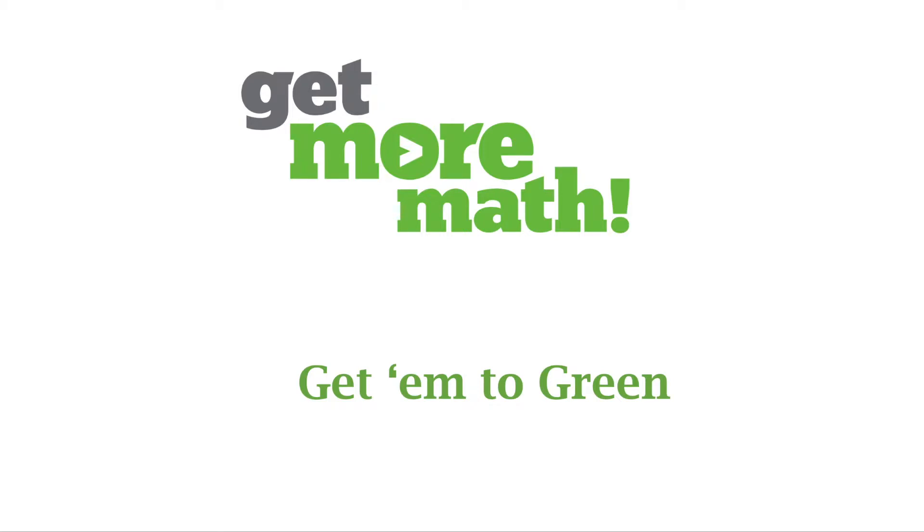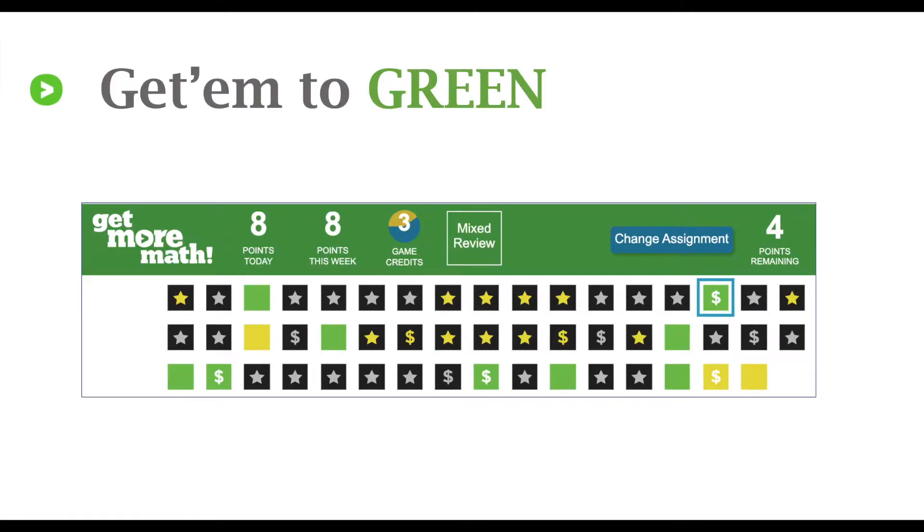How do you make sure your kids don't forget all of those concepts that you've worked so hard for them to remember? You get them to green. What does that have to do with making the math stick? Your students need to have green or better on their squares to indicate proficiency. You've got to get them to green.